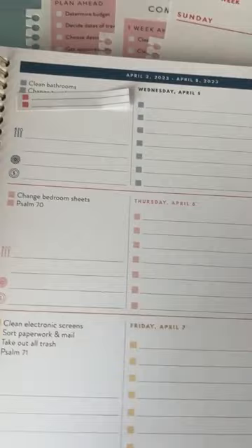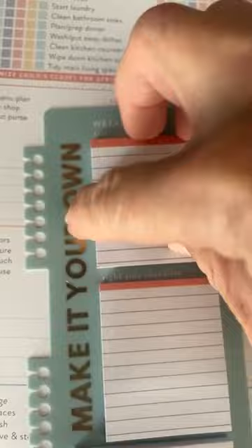Then we also have these guys which are lined up — same thing with this. The adhesive is pretty good. That's the left side checklist, so it's going to go like this.